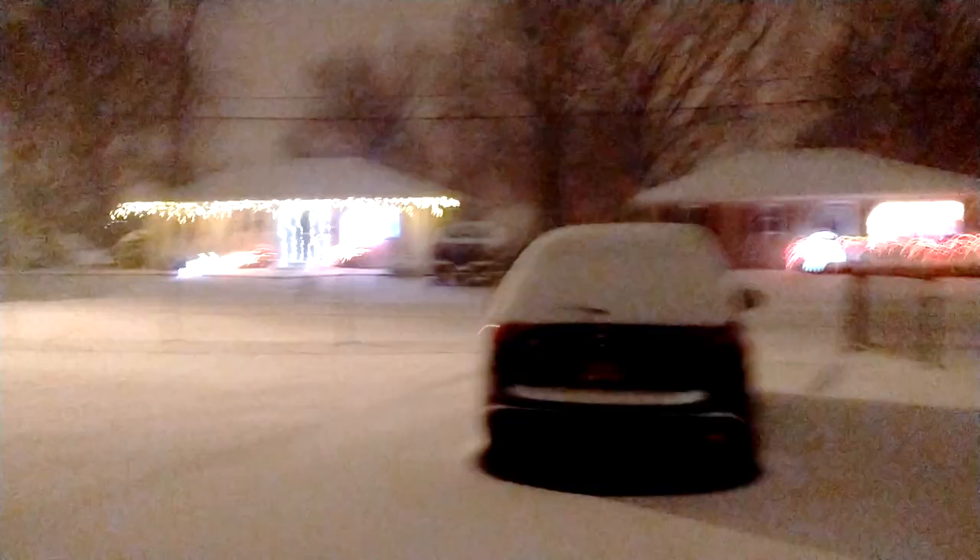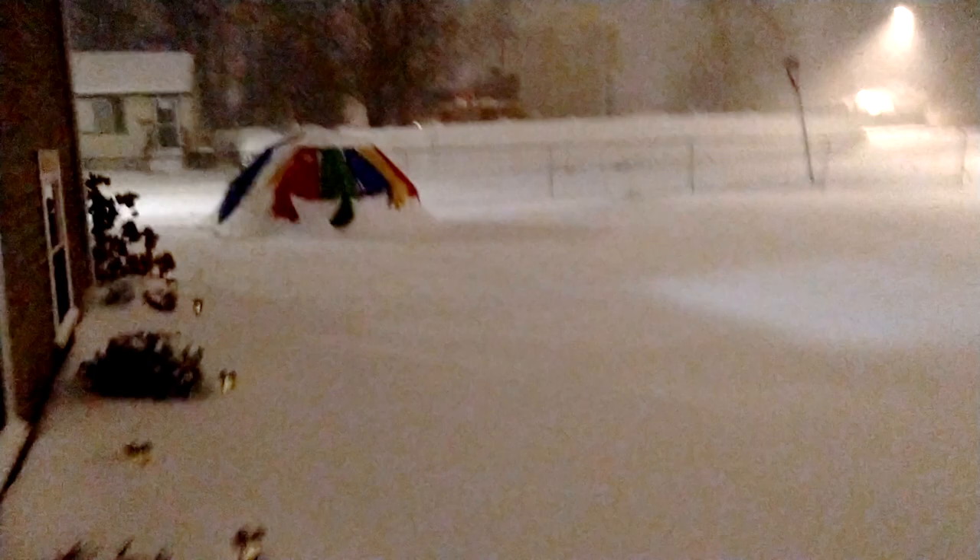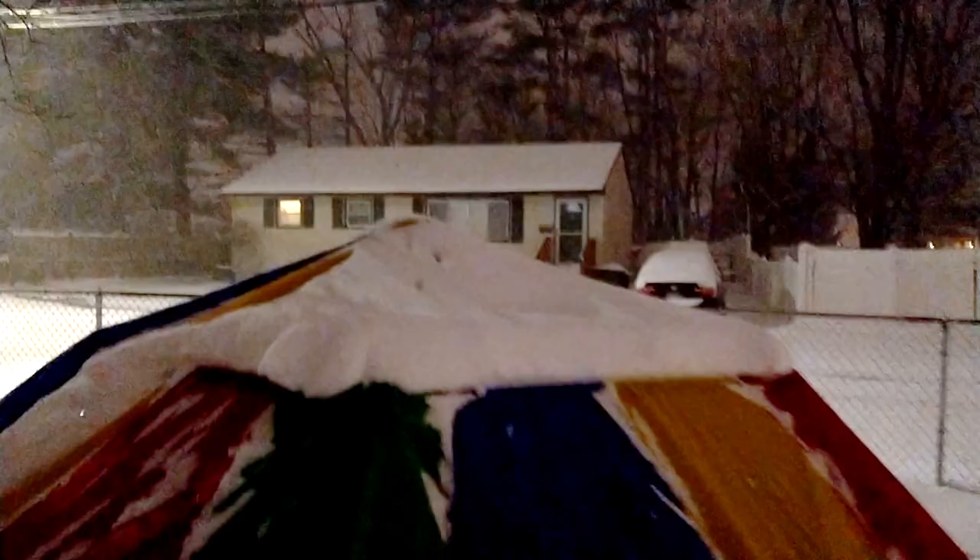Going out in the middle of the storm to try to save the yurt. Oh my gosh, it's really deep! There's the yurt — I'm going to try to knock off the snow and also untie it from the inside so if it does collapse it doesn't rip.